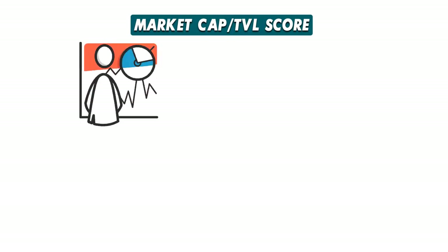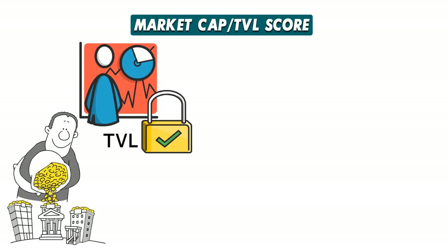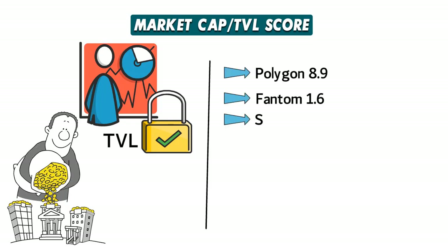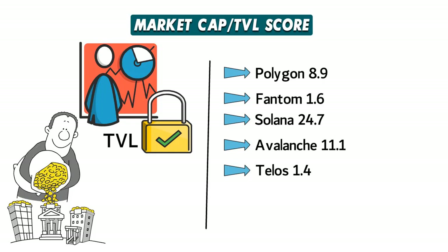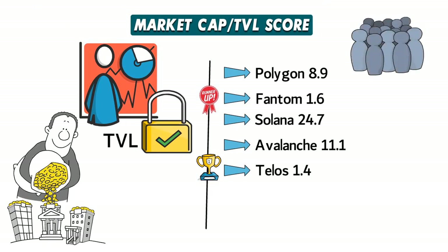Market cap slash TVL ratio. While market capitalization is a valuable metric, combining it with total value locked (TVL) indicates the confidence investors have in a network's native token — and the lower the number, the better. Figures as of December 7th: Polygon 8.9, Fantom 1.6, Solana 24.7, Avalanche 11.1, Telos 1.4. Telos edges out Fantom for the top spot. Runner-up: Fantom in a close second. This ratio tells a lot about a network's community faith, and Telos shines compared to L1 giants like Solana and Polygon.